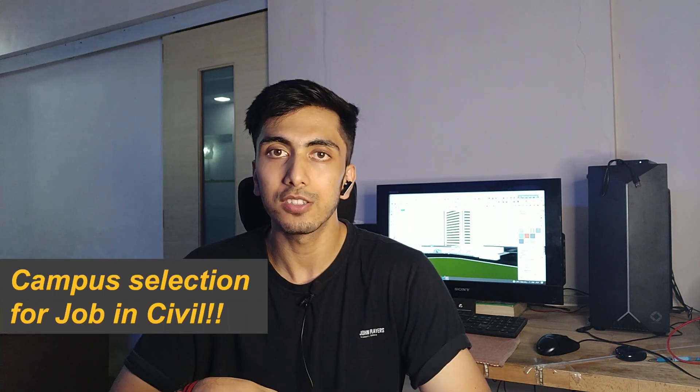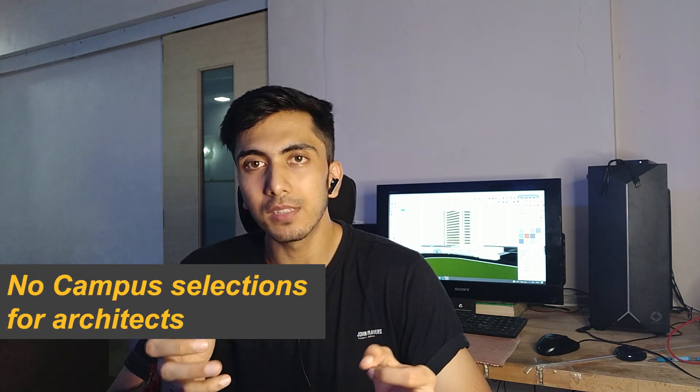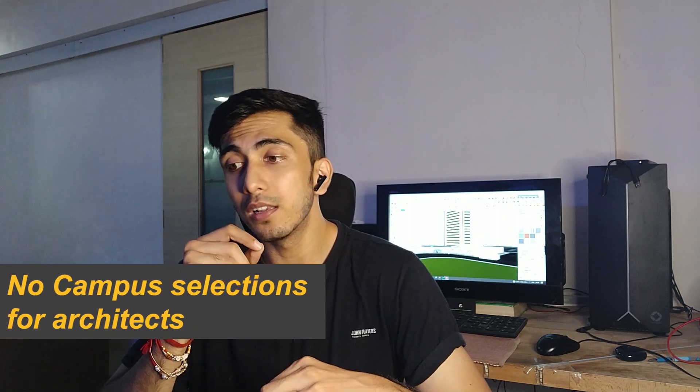Now coming on to a very important point — campus selection. In civil engineering specifically, you can get campus selections. Many colleges have campus placement drives for engineering students, so you can get hired on campus. But in architecture, still about 80% of colleges are not offering campus selection. So it's a very rare chance that you'll get hired on campus — you have to find a job after completing your architecture degree.